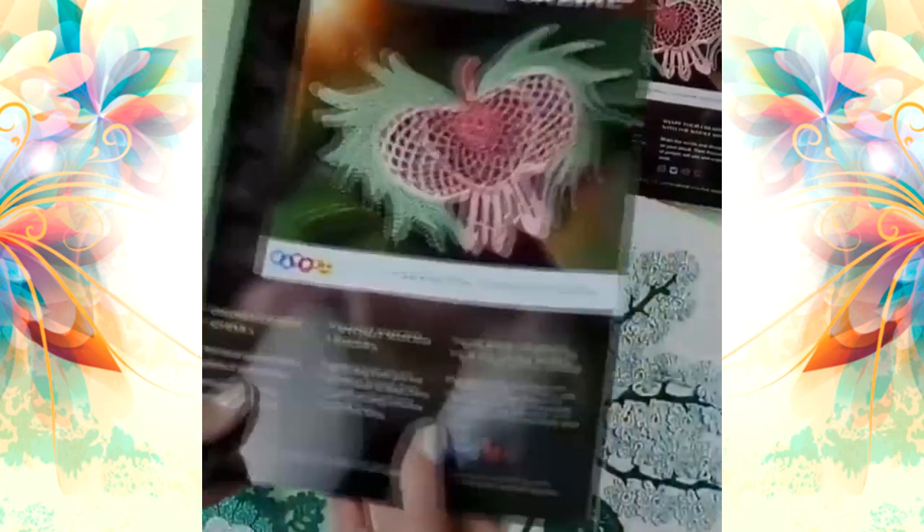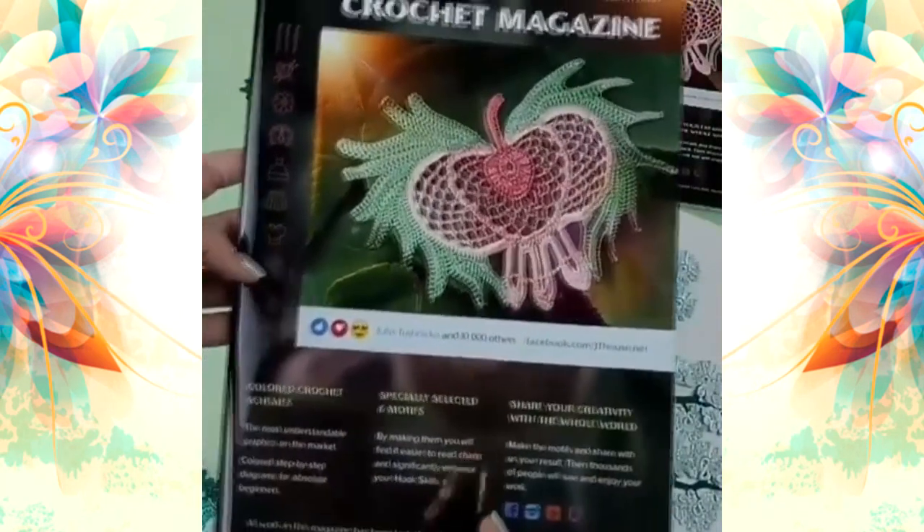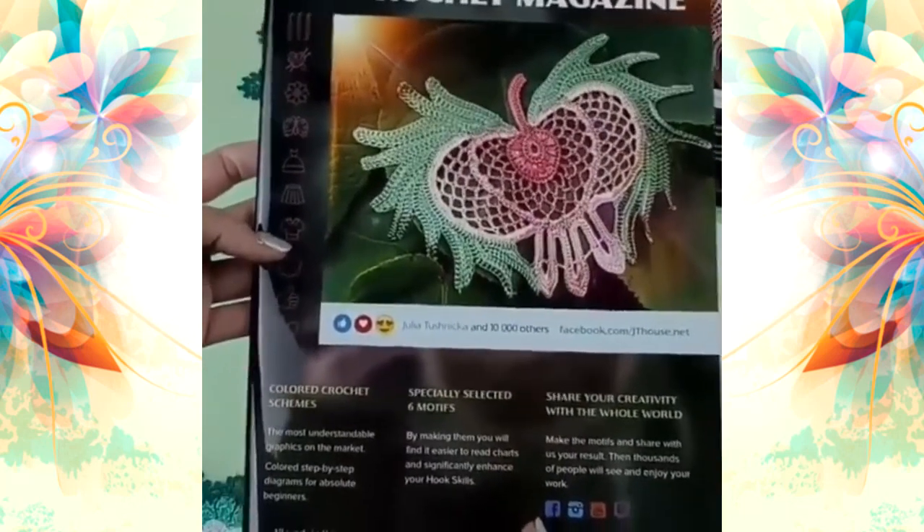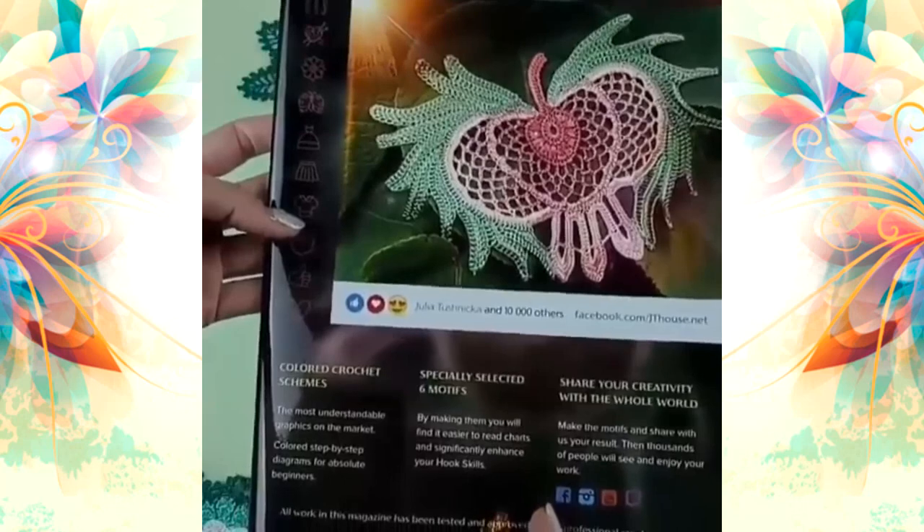You can order this magazine at our page JThouse.net. You can choose the electronic version for $13, or you can choose a hard copy of this magazine with free shipping worldwide for $29.